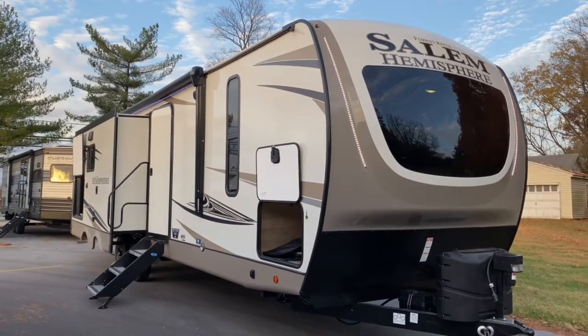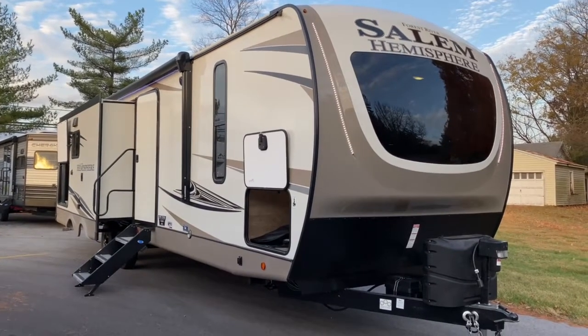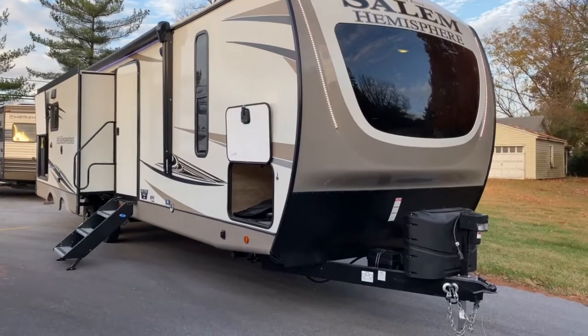Hey, it's Vicki with Tri-State RV in Anna, Illinois, and today I want to give you a look at the all-new 2021 Forest River Salem Hemisphere 273 RL.